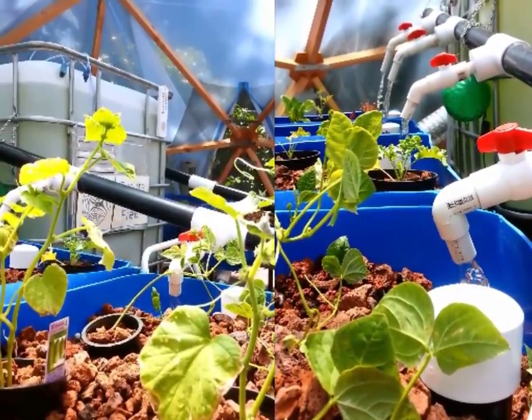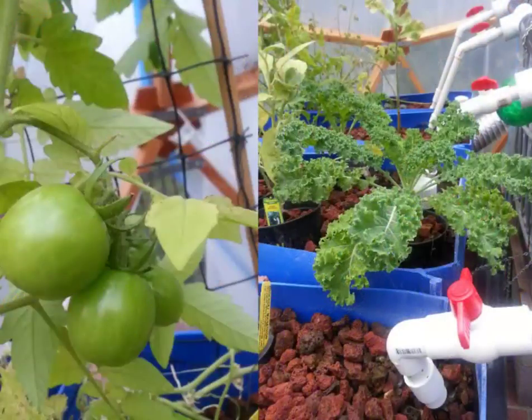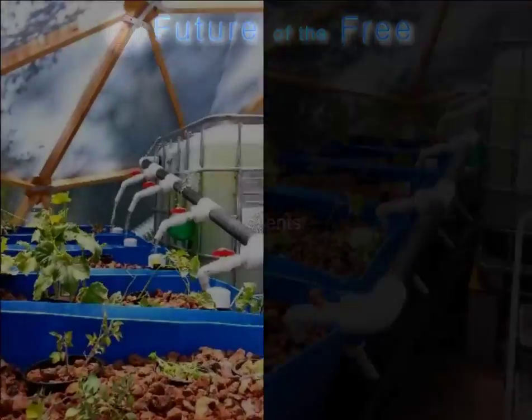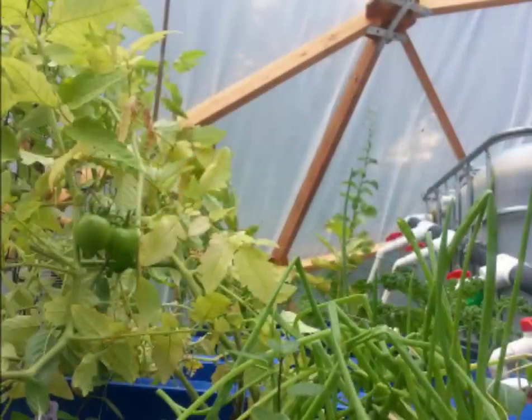What produces organic fish and veggies all year long, uses free energy, and only a tenth of the water? The Learning Dome is an easy to build, modular, portable, self-sustaining garden or home in a geodesic dome.